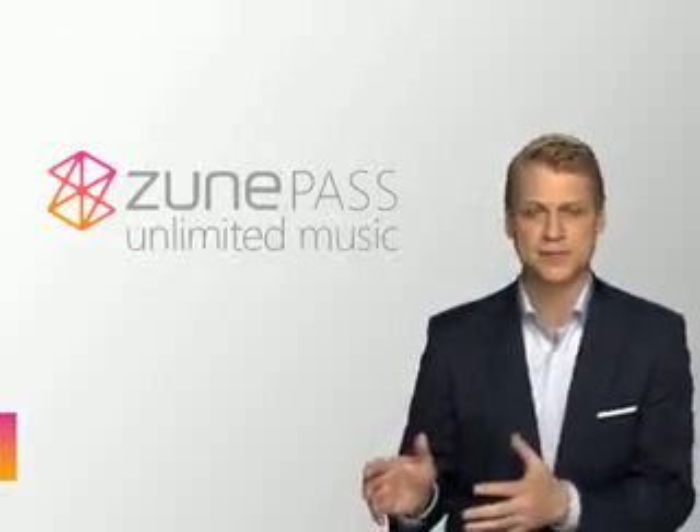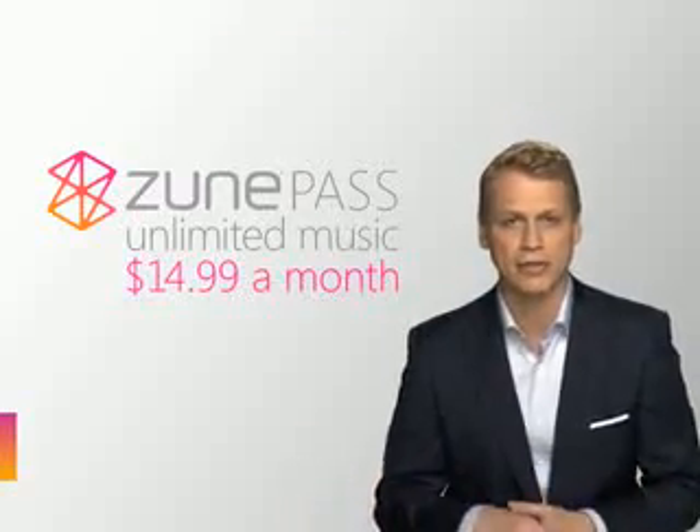So if someone's using iTunes, I tell them to consider a subscription service like ZunePass. Unlimited music downloads for $14.99 a month. One costs a lot, and one costs a little.